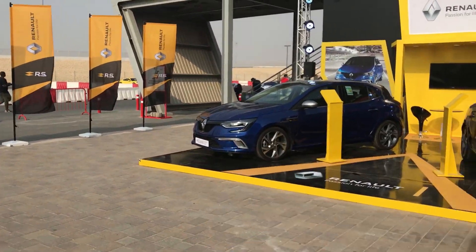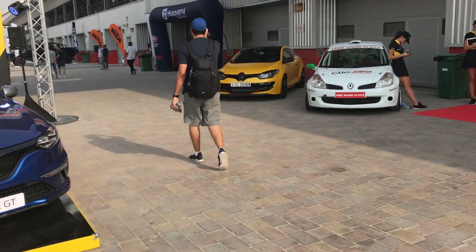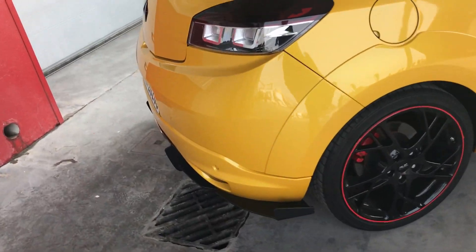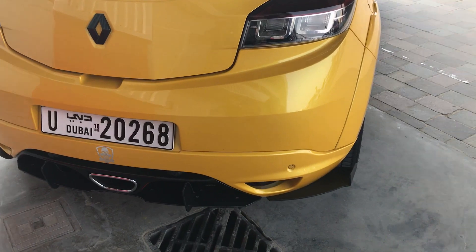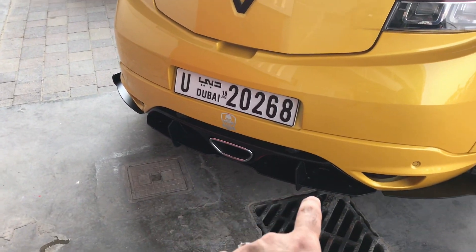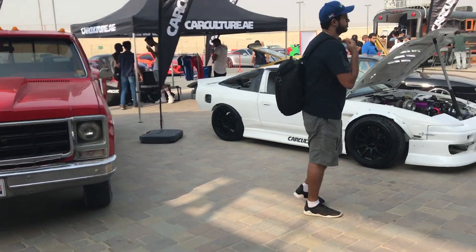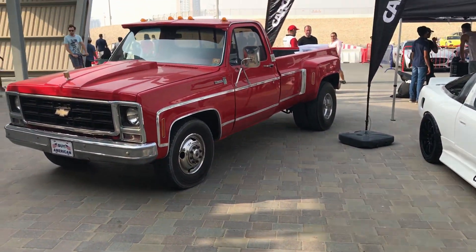Next we move to the Renault exhibition. They have the Megane GT on display at their stall, and there's also the Megane RS — look at that! Look at the flare, the fins around it, there's a spoiler at the back and a diffuser. Pretty good.